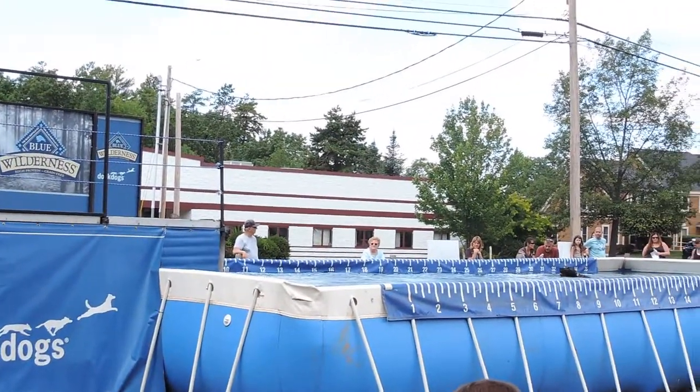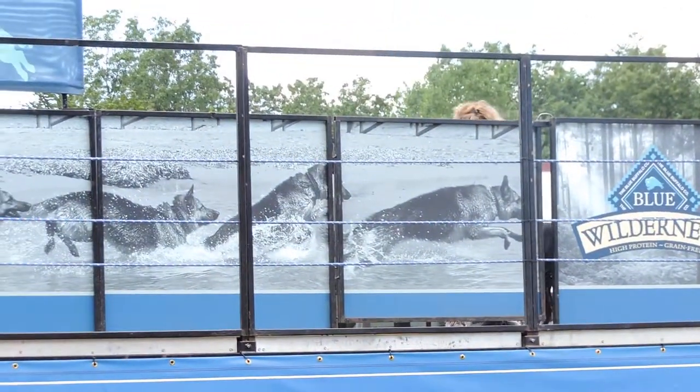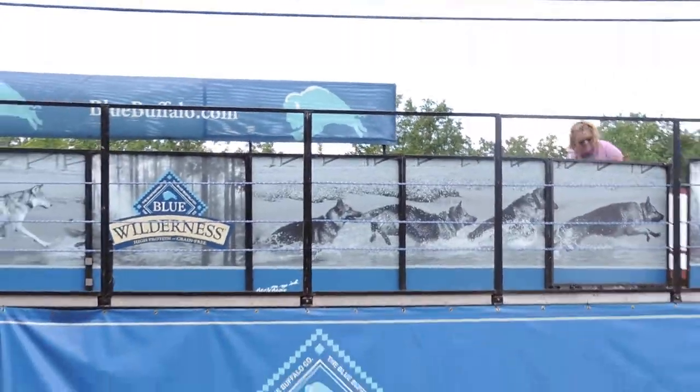Nice little jump there off the end of the dock. There are so many other vendors in there — they're so amazing. They've got food over there, we've got Teddy the Dog back here, we've got the SPCA over here, and a ton more vendors up underneath the tent. That jump is going to come in at six feet, six inches.